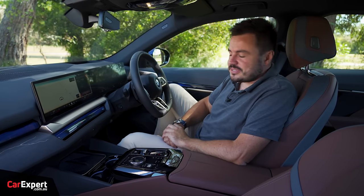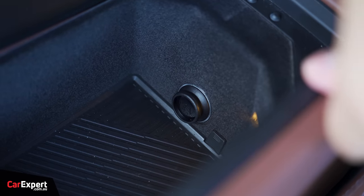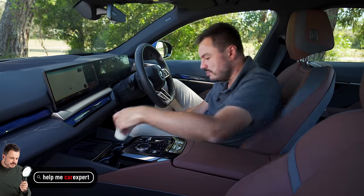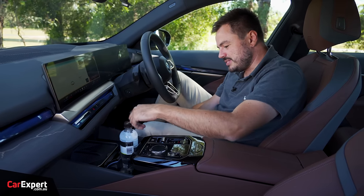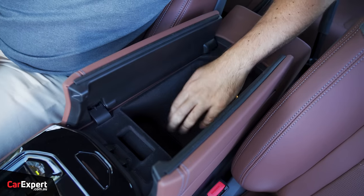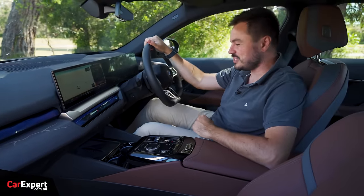Let's chat practicality, starting with connectivity. You've got a wireless phone charger down the front, two USB-C charging ports, and a 12-volt outlet in the centre console. For phone storage, you can pop it in the cup holders or on the wireless charger — whatever works. A coffee cup fits in without any de-lidding risk, and a water bottle fits as well. The large bottle fits in the door. The centre console is actually quite small, and the glove box is fairly small too, so it's quite modest in terms of additional storage.